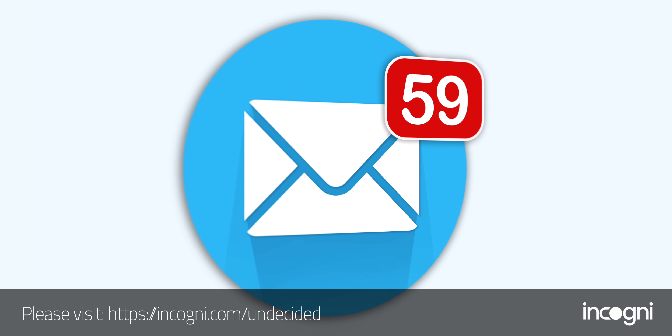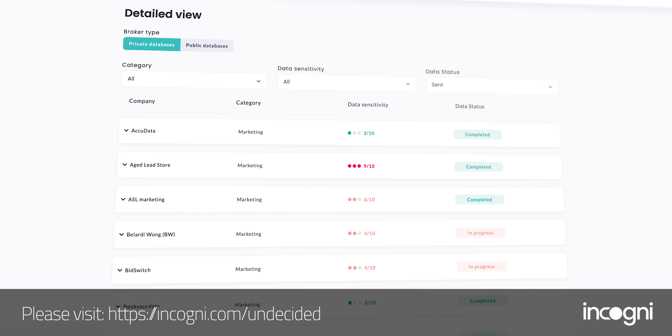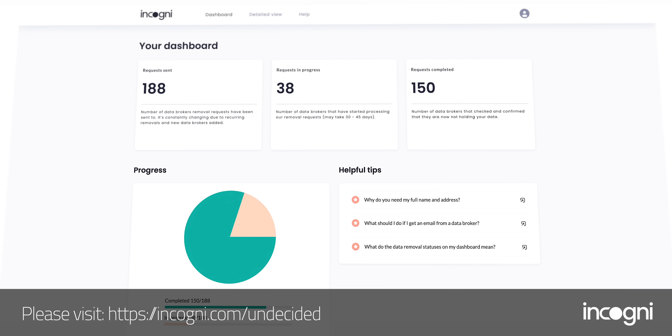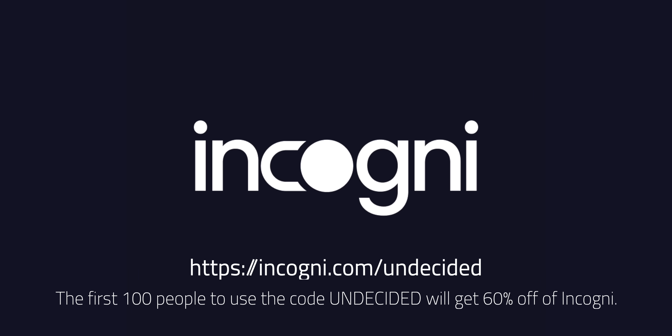Today's sponsor is Incogni. I've mentioned this before, but I signed up for a newsletter from a small online retailer, and after I did, I saw a major increase in the number of promotional emails I was receiving from companies I've never heard of — it actually just happened again recently. That happened because that company sold my information to a data broker. Incogni can help you with this. We have the right to request that data brokers delete our information, but it takes a lot of time and effort. I signed up for Incogni, gave them the legal right to work on my behalf, and then just sat back and relaxed. You'll see updates on your account for which data brokers they've sent legal requests to and which ones have complied. I've been letting Incogni stay on top of this for a long time now and I'm really happy with the results — I've noticed a huge difference. The first 100 people to use the code 'undecided' at the link below will get 60% off Incogni. Thanks to Incogni and to all of you for supporting the channel.